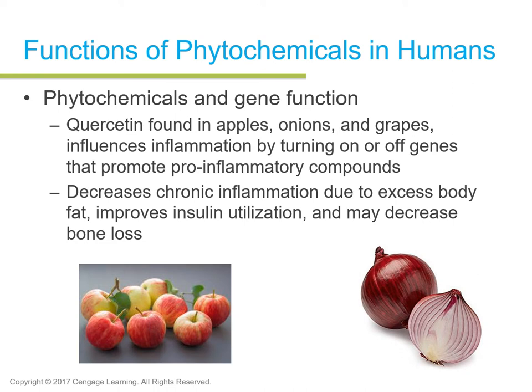Resveratrol, found in the skin of red grapes, plays a role in the prevention of inflammation and is also found in tea, blueberries, cranberries, and peanuts. When people say red wine has a phytochemical property good for heart health, they're referring to resveratrol.